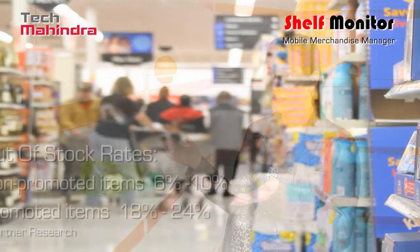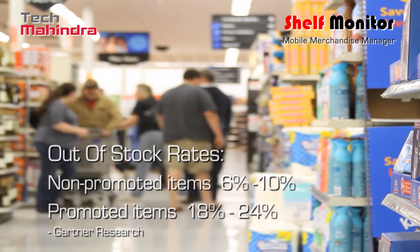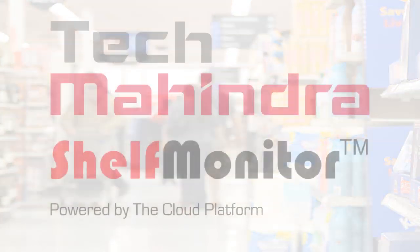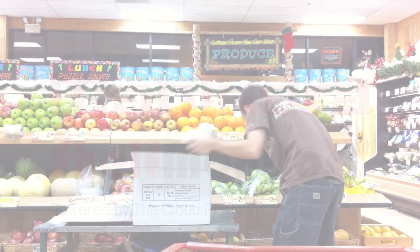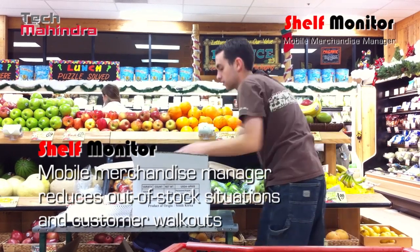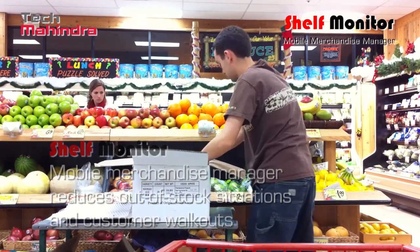Usually, the lack of visibility is for products out of stock on the shelf but available in the back store. Tech Mahindra's Retail Center of Excellence has developed Shelf Monitor, a near real-time secured solution for retailers to improve sales, reduce out-of-stock situations and customer walkouts.